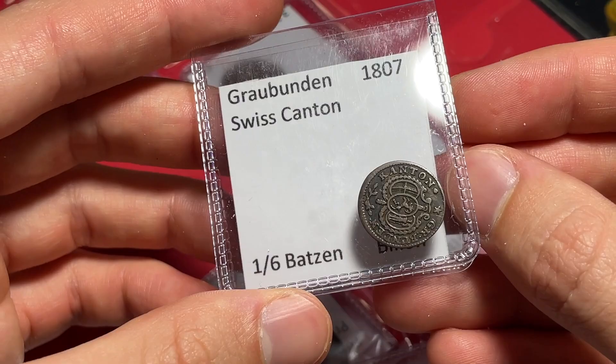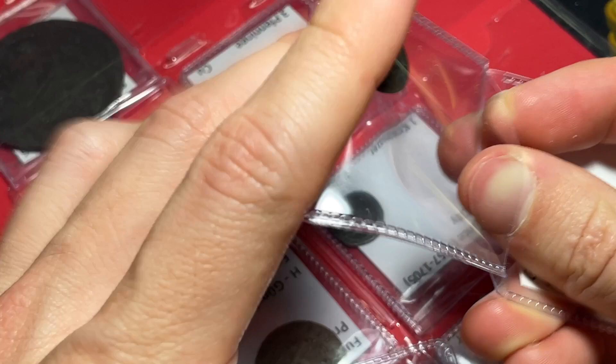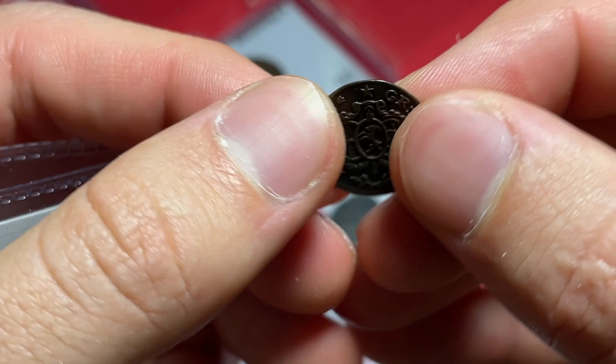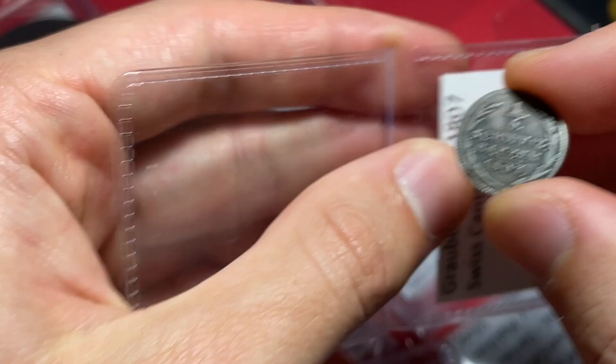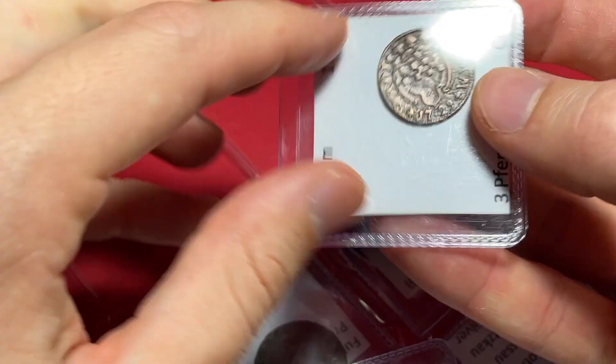It's a one-sixth Batson from 1807 — another really interesting and specific world coin. Schweiz Batson from the canton of G.R. Bunden is definitely Graubunden. How interesting — such a neat piece of history right there. This is an area of coinage that I haven't done quite as much sourcing in.